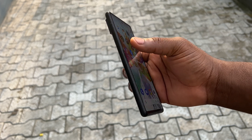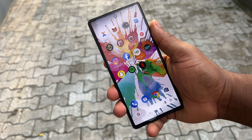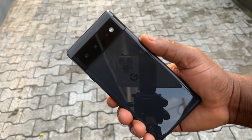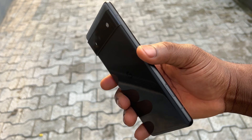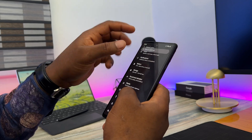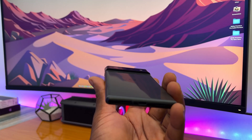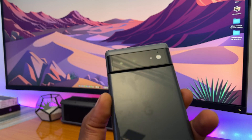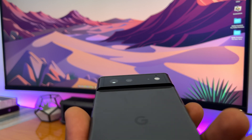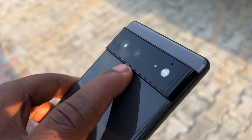I can say for a fact that the Pixel 6, with a spanking 6.4-inch 90Hz display, its beautiful body sandwich with Gorilla Glass Victus on the front and Gorilla Glass 6 on the back, with an all-lovely two-tone design, makes the Pixel 6 a joy to hold and to use. The device feels satisfying and the simplistic approach to its design makes it one of the most functional Pixels ever launched. I would say it's simplistic, yet it feels like a luxury device. The horizontal camera strip is also a refreshing touch and sets the Pixel lineup apart from the ever-dull competition of camera bumps out there. It's a bold statement by Google.